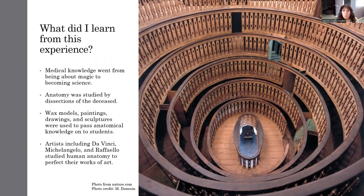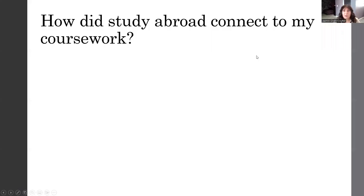One interesting thing that I learned was that famous artists like Leonardo da Vinci, Michelangelo, who created the Statue of David, and Raffaello studied human anatomy to really perfect their works of art. Of course, this is a benefit to us, because we now have the glorious Statue of David that Michelangelo carved, who is still very famous today, as well as other important works by da Vinci and Raffaello.